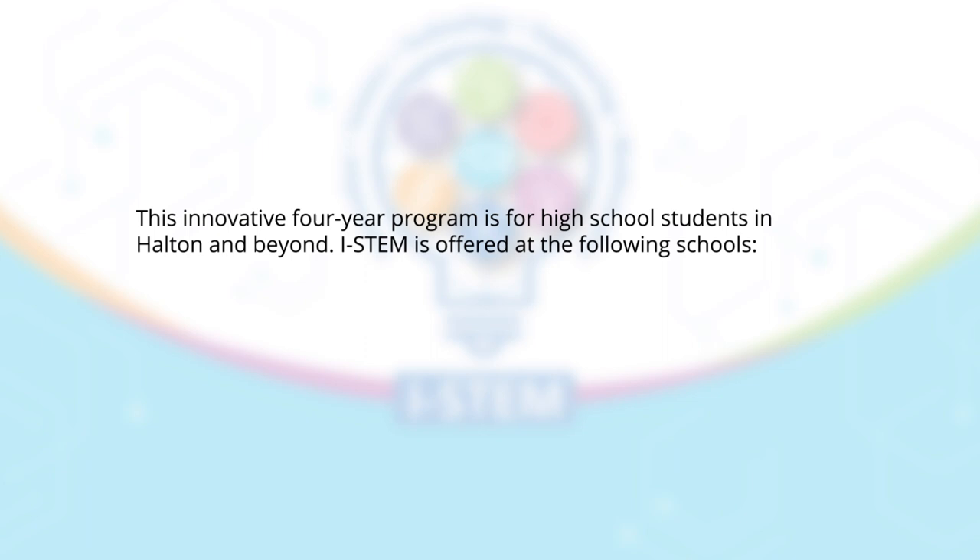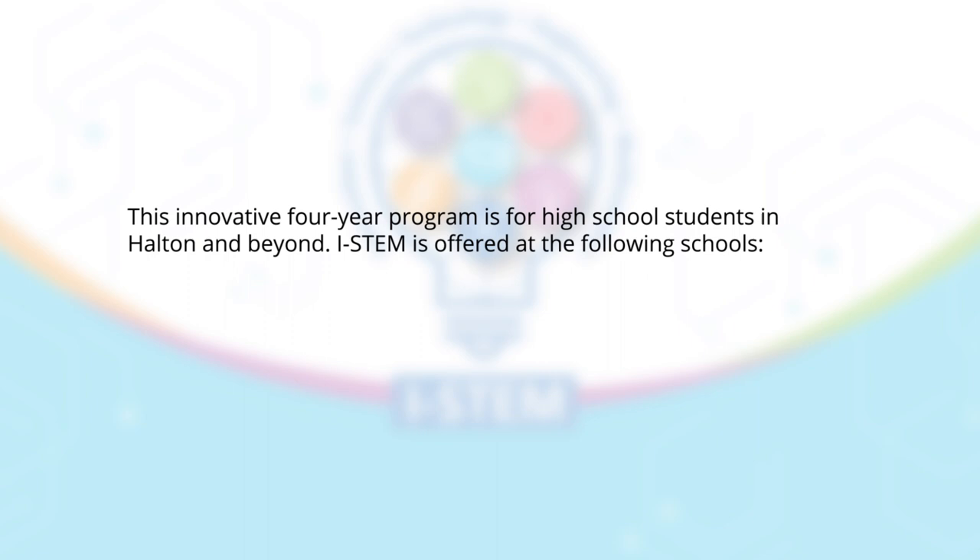This innovative four-year program is for high school students in Halton and beyond. iSTEM is offered at the following schools: Aldershot High School in Burlington, Elsie McGill Secondary School in Milton, and T.A. Blakelock High School in Oakville.